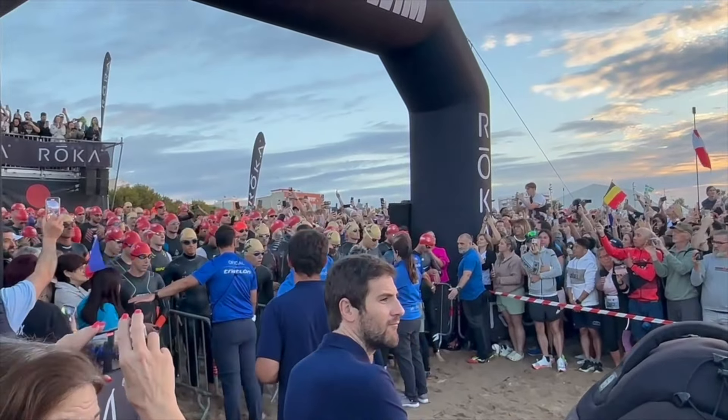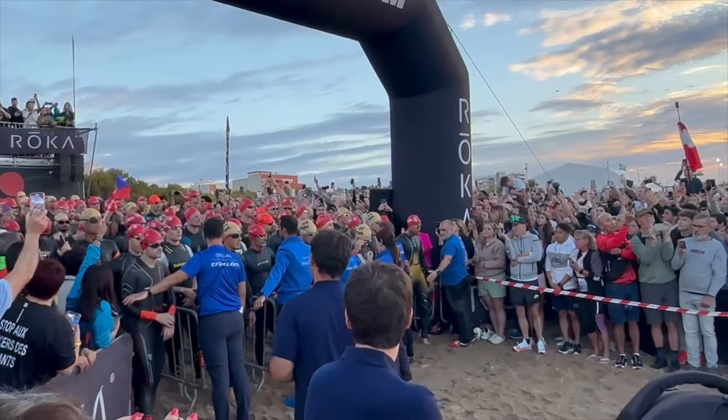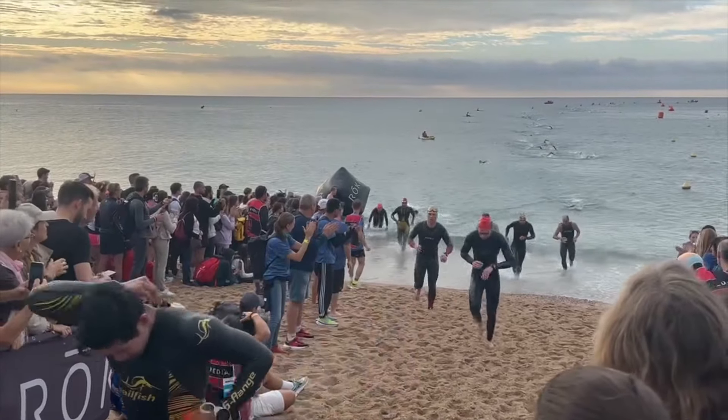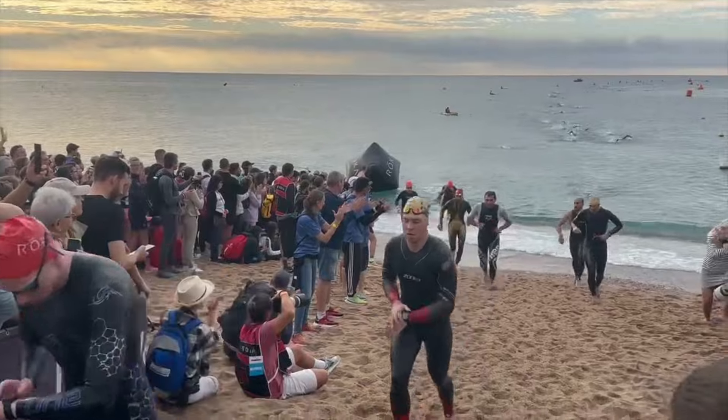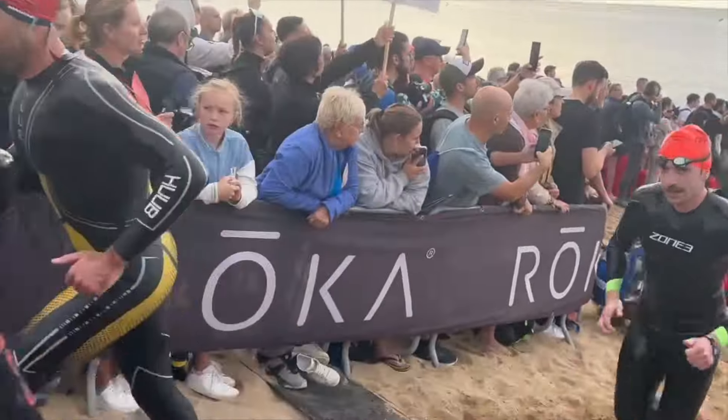I was a bit too lackadaisical to make the true front pack of the swim. A couple of moves went off the front, and once they got a gap I tried my hardest to close it down, but they were moving significantly faster than I could match without their draft. So I stuck in pretty much the second group, which came in about five minutes down on that front group. Regardless, it was a 56-minute swim — I was incredibly pleased. I really enjoyed it, kept it strong and comfortable, and the water was gorgeous.